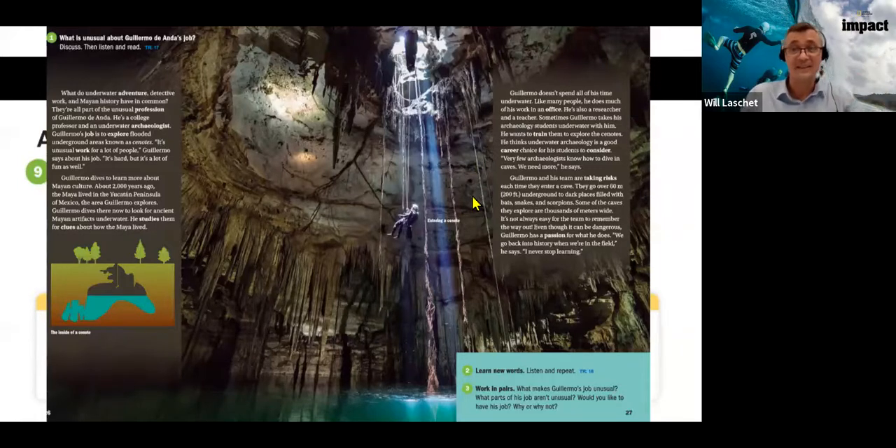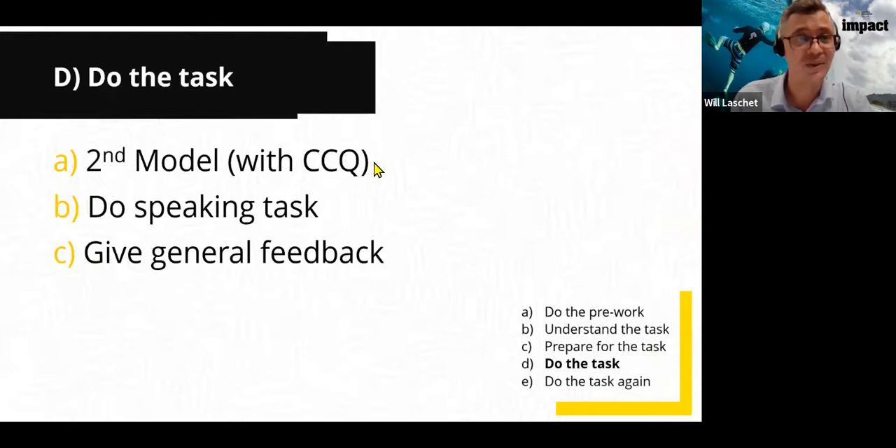Stage D is 'do the actual task.' After all the preparation, it's time for the speaking task itself. I want to give another model at this stage — it's better to get a student to give this second model. It's the final chance to check that everyone knows what they're doing. We can use concept check questions to see if they identify good or bad points from the model — did they answer the question? Was there anything they missed?